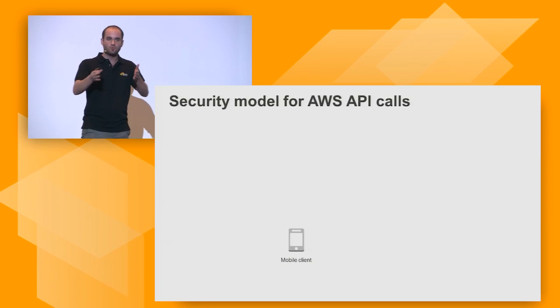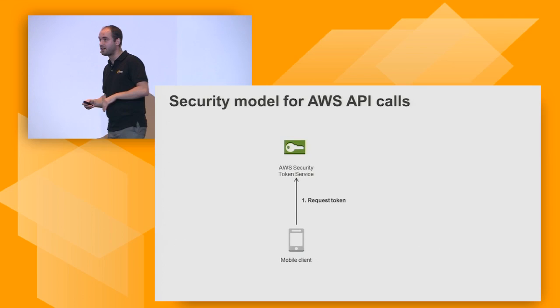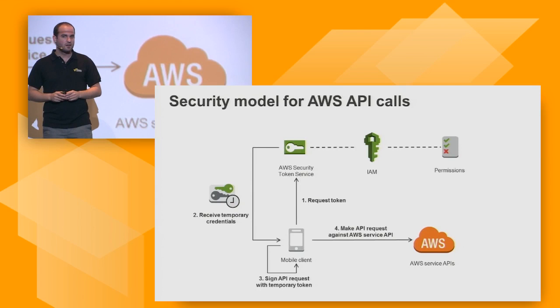Everything in AWS is a web service — everything is an API call. However, any call you make against the API needs to be authenticated. Generally, your mobile client would say, hey AWS Security Token Service, please provide me a token. The token service looks at what IAM users and roles exist, what the permissions are, and provides a temporary credential with which you can sign your API request and talk to AWS services. That's quite a procedure, so how can we make it simpler? That is what Amazon Cognito is about.